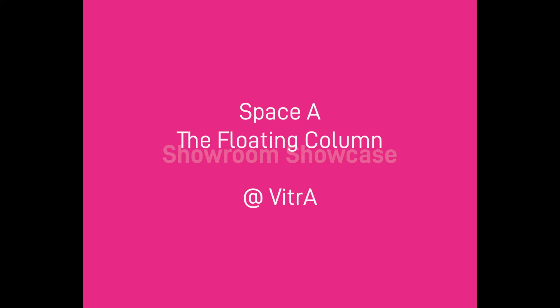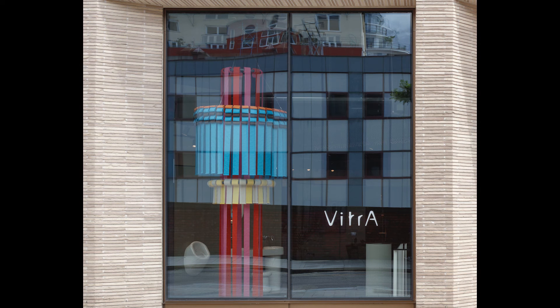As part of LFA 2022, we unveiled four installations across London as part of Showroom Showcase. Now in its second year, this series sees four innovative paper installations by emerging architects and designers displayed in some of London's leading design showrooms. We caught up with each of the winning designers and showrooms to find out the stories behind the collaboration. Here, Amelia and Nicola share the story of their collaboration.